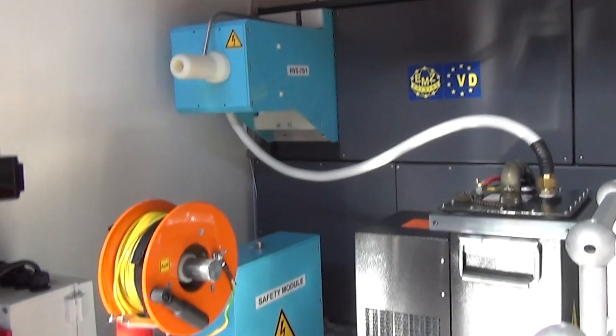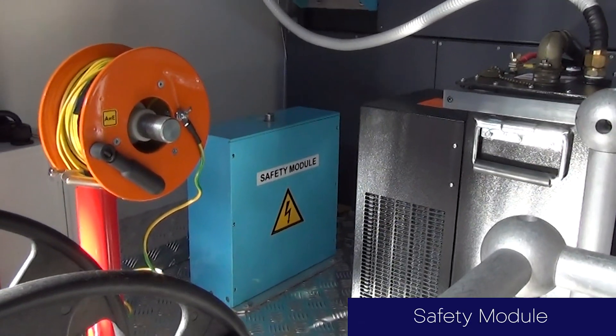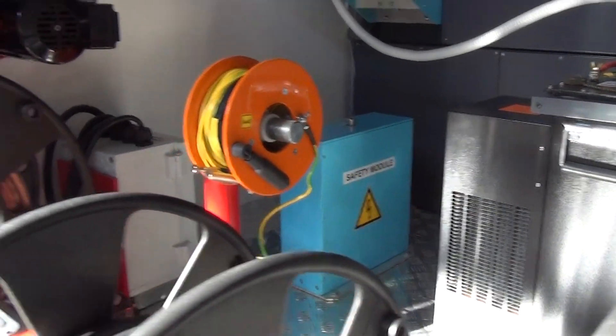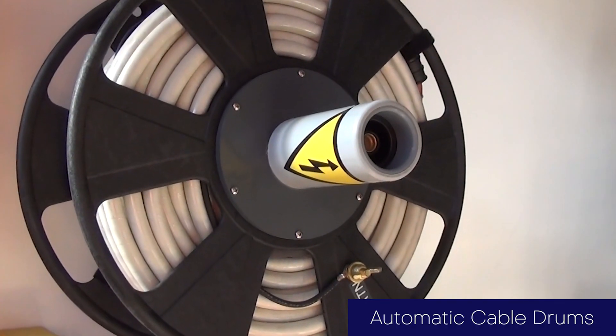Monitoring of main supply voltage is performed with over-voltage and under-voltage automatic protection. A transparent separation wall allows the operator to have complete and continuous visibility of the technical area, ensuring the polished, practical, and efficient design of the cable fault locating van.